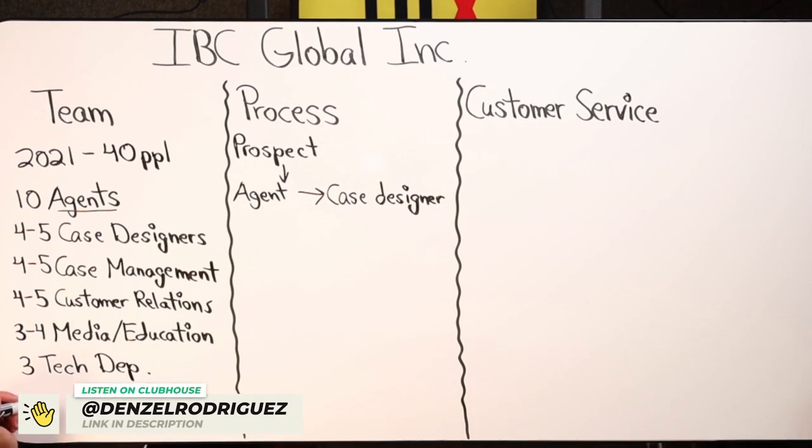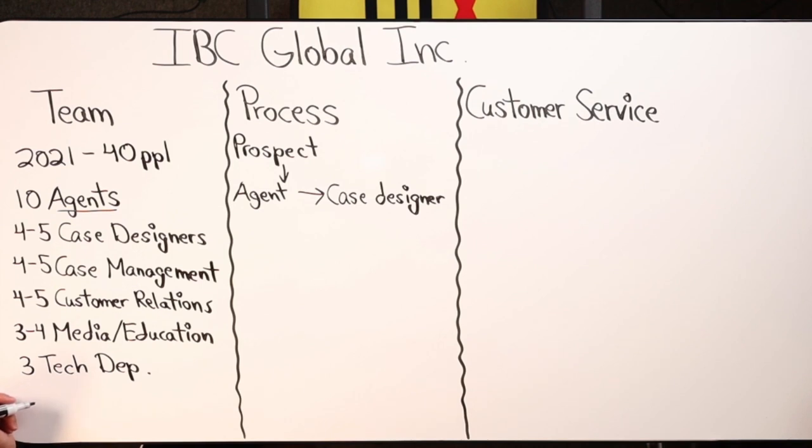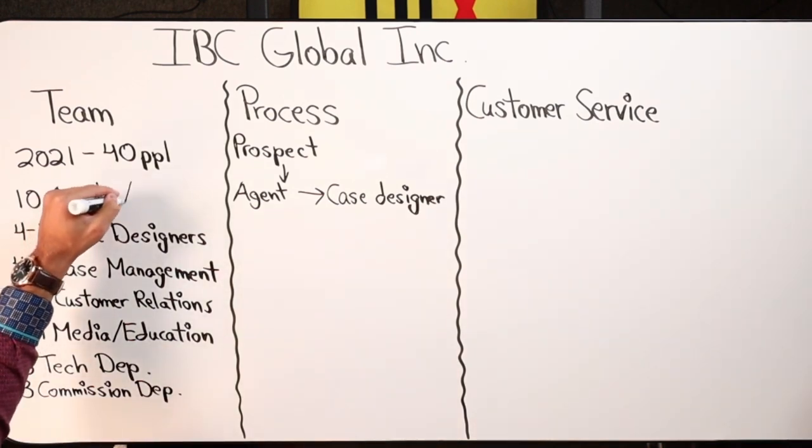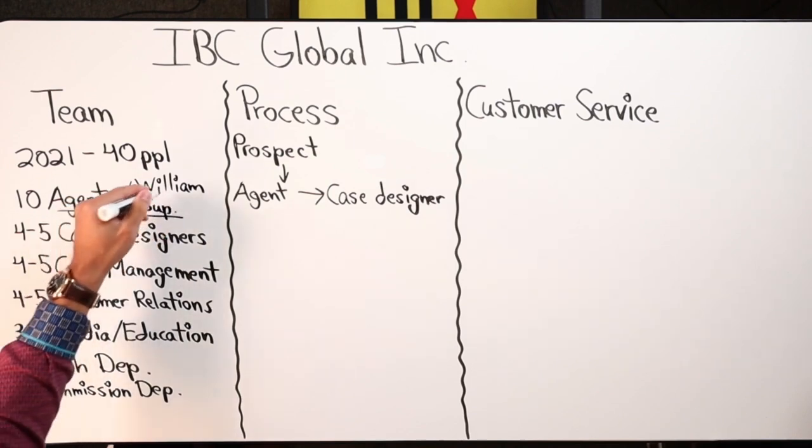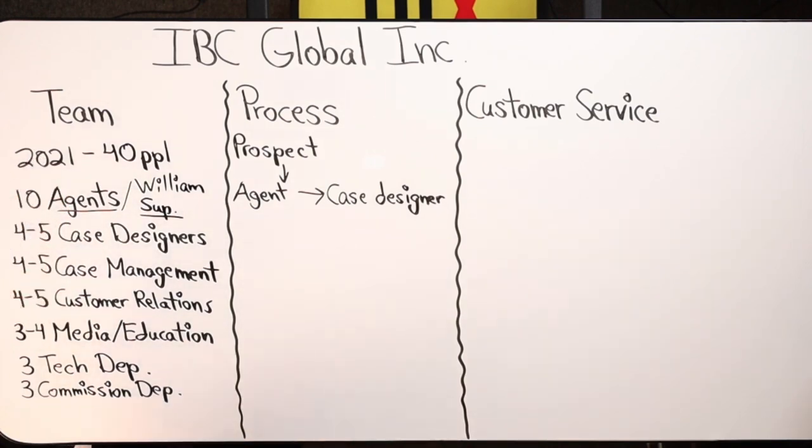Included with the agents is William, who is essentially the agent supervisor, making sure agents are working successfully and productively. There's also the commissions department — another three people — who make sure everyone gets paid, both agents and employees overall, handling payroll. They receive pages and pages of commission statements on a monthly basis and have to dig through all of it to make sure everything is accurate, and they do an amazing job.